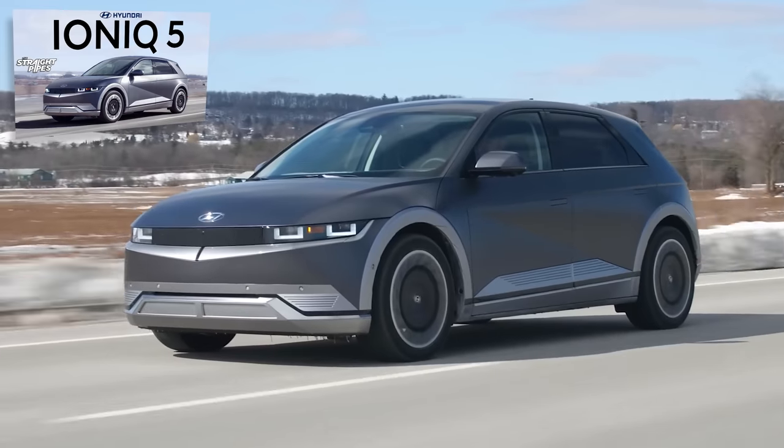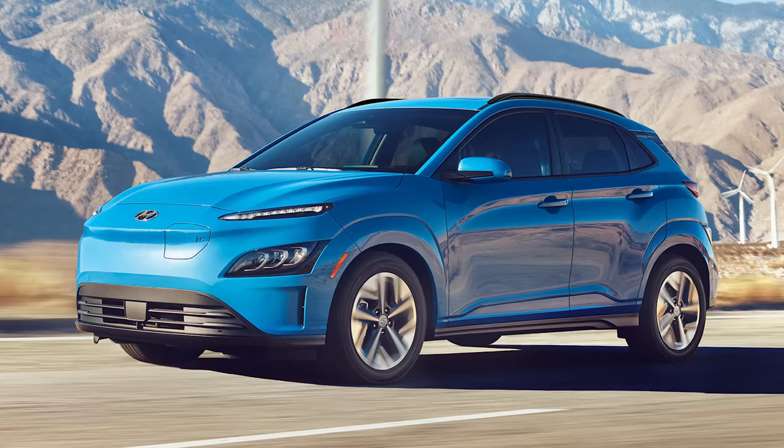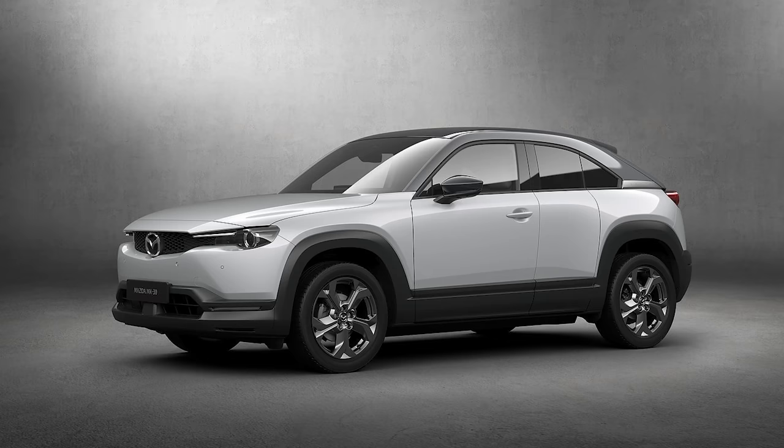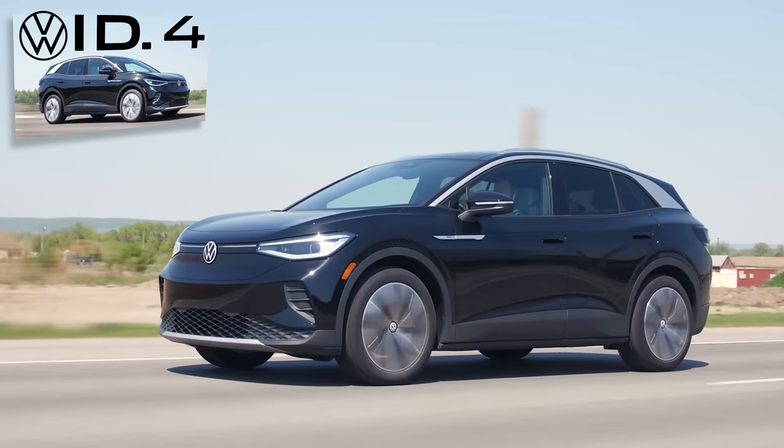Do you like the looks of this more than an Ioniq? Absolutely not. More than a Kona EV, Kia Soul EV, Niro, or MX-30? No, no, no, and no. But there's one you forgot to mention as a competitor — I think this 1000% looks better than the Volkswagen ID.4.